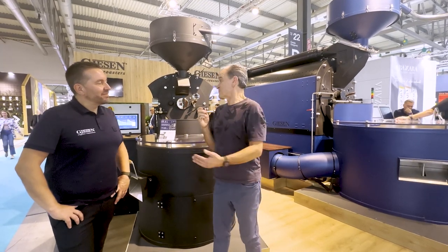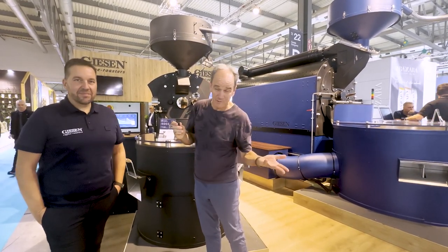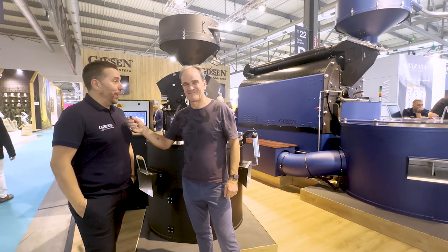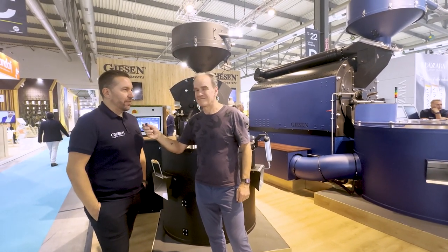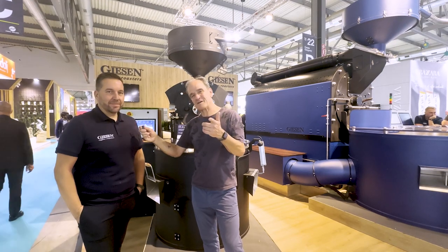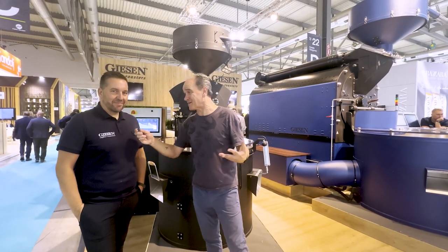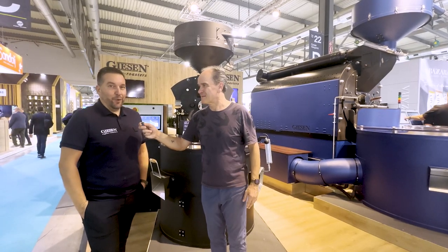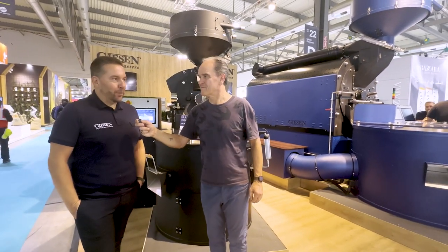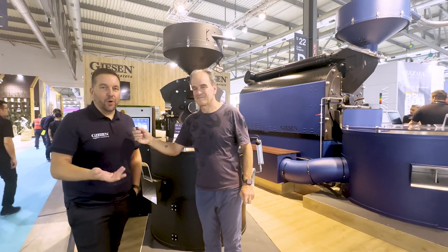Behind us is a W30, but it's not a normal W30. W30 stands for 30 kilos per batch, but this W30 is a W30 Pro. The Pro is really the fully automatic version. We have more and more requests from customers around the world who would like to have a fully automatic system. If you make your profile and do your roasting process with airflow control, with drum speed, you can record it and repeat it with one fingertip. It works completely automatically once you've made the recording on that profile.